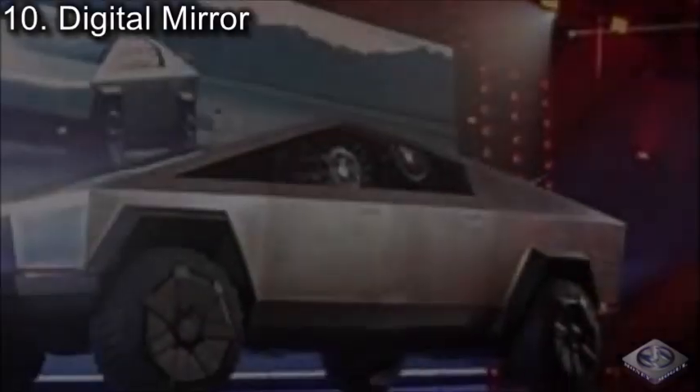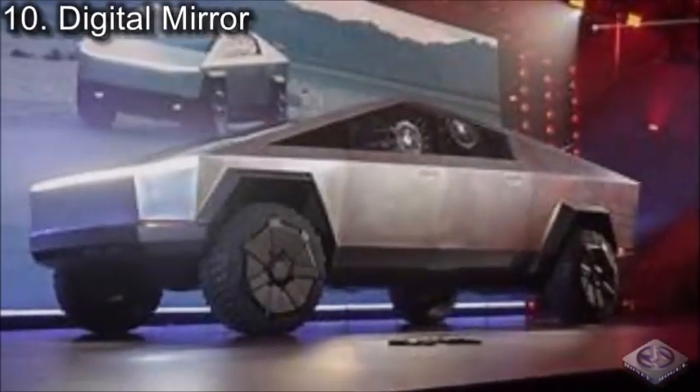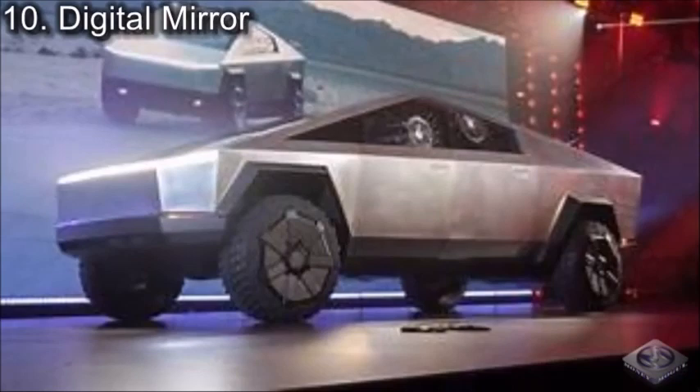Coming in at number 10, we have Digital Mirror. While the Cybertruck is pretty large and due to its abnormal shape, seeing through your rear view mirror would be a huge problem. However, Tesla must have thought of this ahead of time, because the Cybertruck features a fully digital rear view mirror that allows you to see behind the truck in real time.